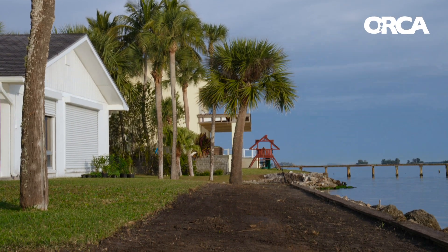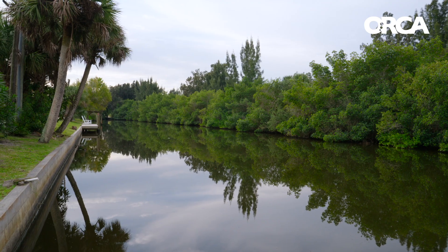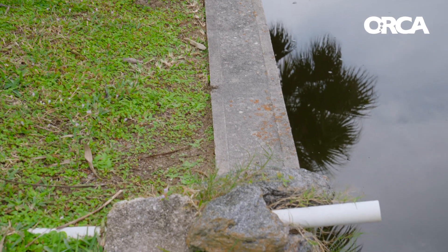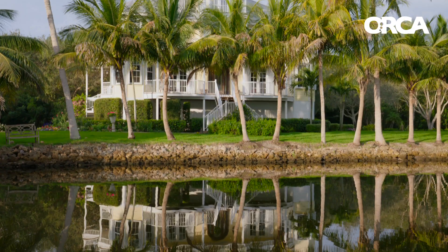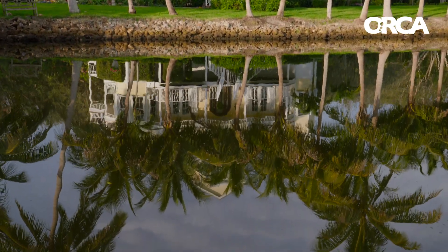There's a lot of properties along the Indian River Lagoon that have very traditional lawn type landscapes. That means they have turf grass leading right up to their seawall or hardened shoreline. So every time it rains or their irrigation comes on, water is flowing over the land and carrying nutrients or sediments with it and dropping it directly into the Indian River Lagoon.